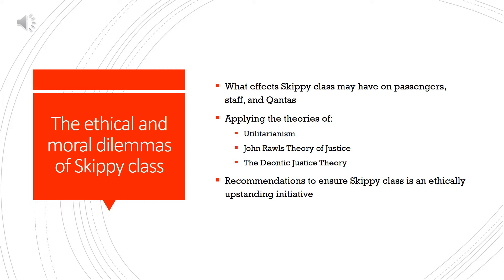In this part of our presentation, we will be exploring the ethical and moral dilemmas that Skippy Class brings. We will be looking at the effects it may have on our passengers, our staff and Qantas. The relevant theories we will be applying are utilitarianism, John Rawls' theory of justice, and finally the deontic justice theory. Throughout this section, we will also be giving recommendations on how we can ensure that Skippy Class is and will be an ethically upstanding initiative.